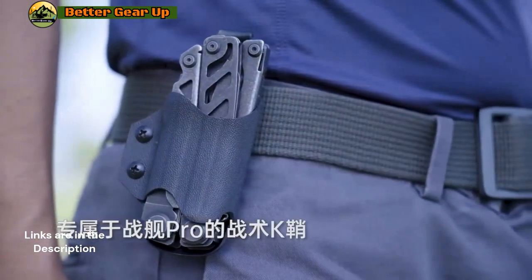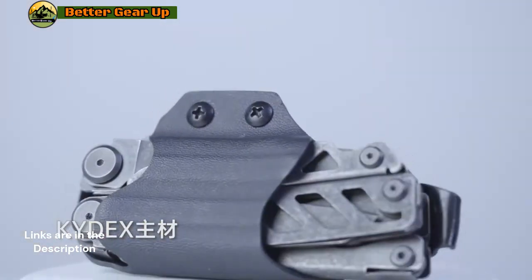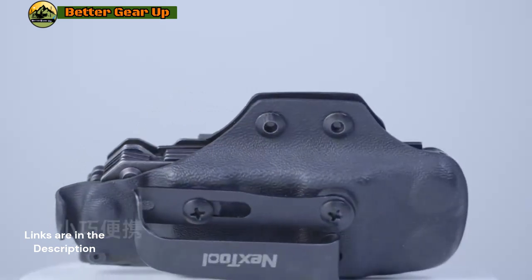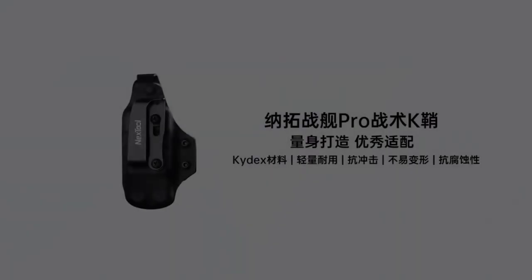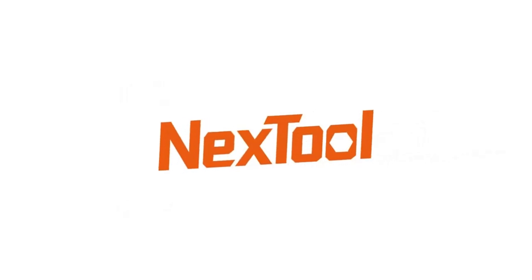Its practical design includes a variety of functions such as a power source, Phillips screwdriver, wire cutter, can opener, wire stripper, and bottle opener, making it incredibly versatile for daily use. The Nextool Flagship Pro not only excels in functionality but also boasts a sleek silver design, adding a stylish touch to your toolkit.